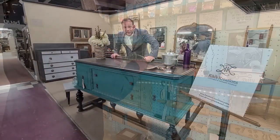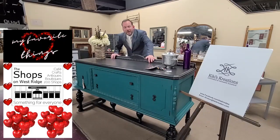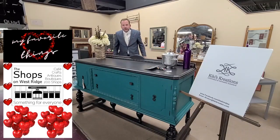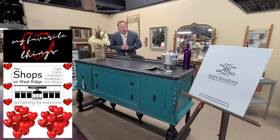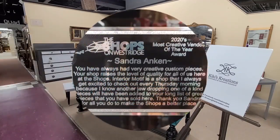Back here with another one of my favorite things — just arrived. This green and black server down in Kiki's Creations. $425. Wow, that's a lot of look. My favorite things.